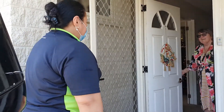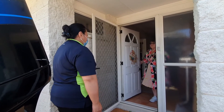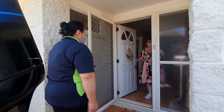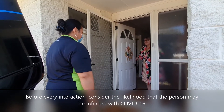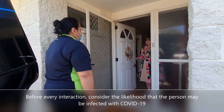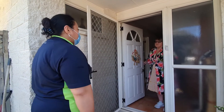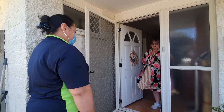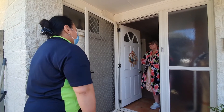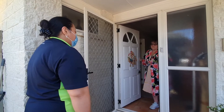Kia ora. Kia ora, Mrs J. I'm Lepeti from Access. I'm here to do your cares today. But before we do, I do need to ask some questions around COVID-19. Have any of your family had any COVID-19 symptoms? No, but I'm not too sure what they are now — it's changed so much. I'll go through the questions with you to help prompt your memory.